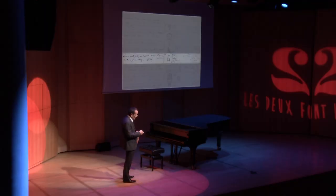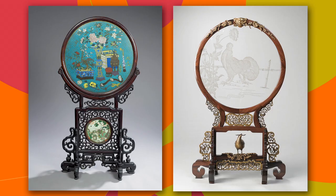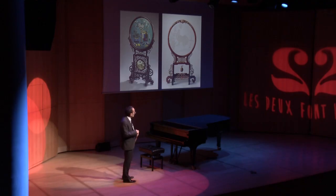Mais cet écran, pour vous le montrer, est en fait conservé dans les collections du musée, et c'est celui-ci. Vous voyez bien la similitude de construction qui existe entre ces deux objets : un principe circulaire, deux supports, un encadrement rectangulaire, des pieds en nuages qu'on retrouve sur l'exemplaire dit chinois.